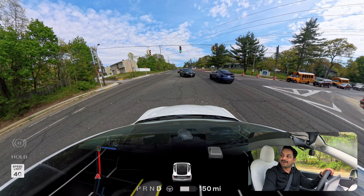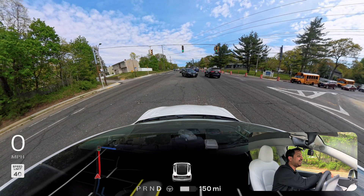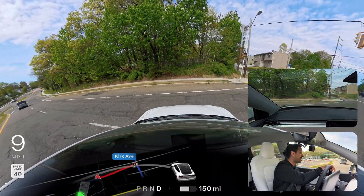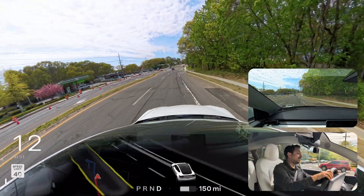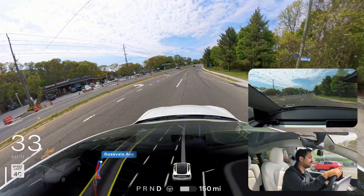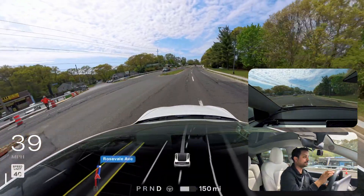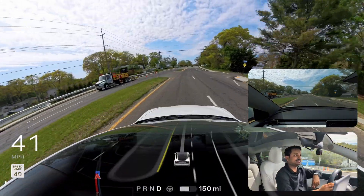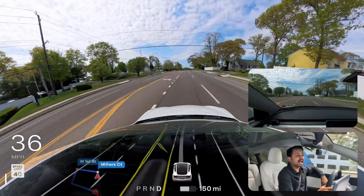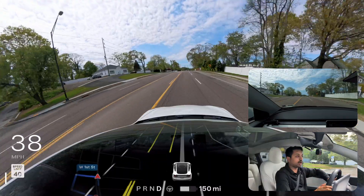Reacting to some very reckless human driving nearby — the driver nearly causes an incident. It's unbelievable. I'm going to end the video here.